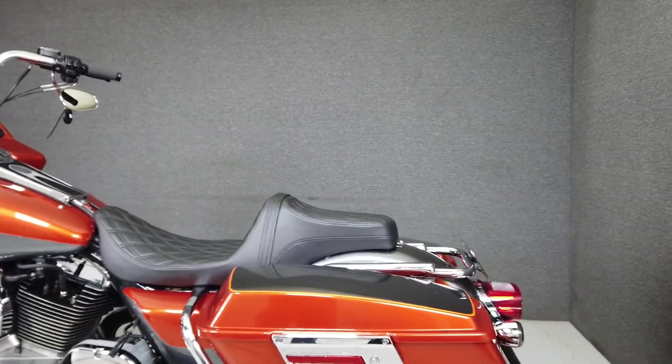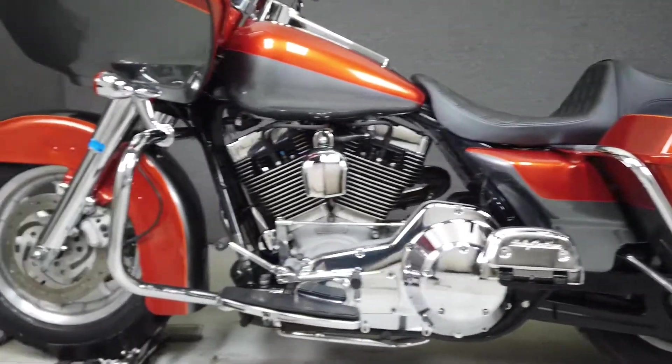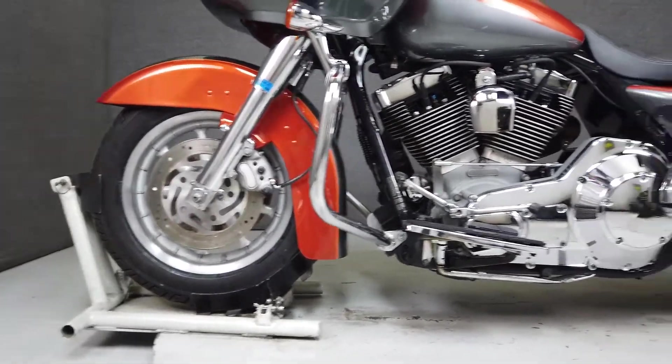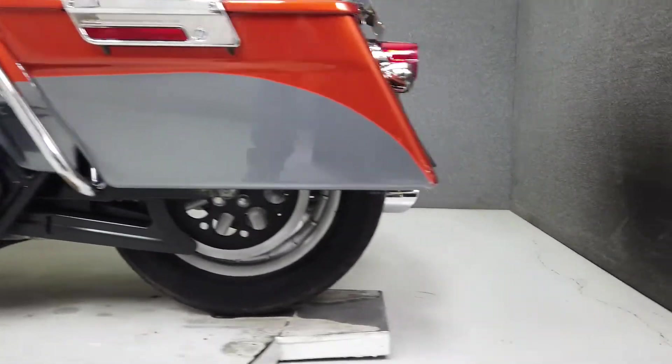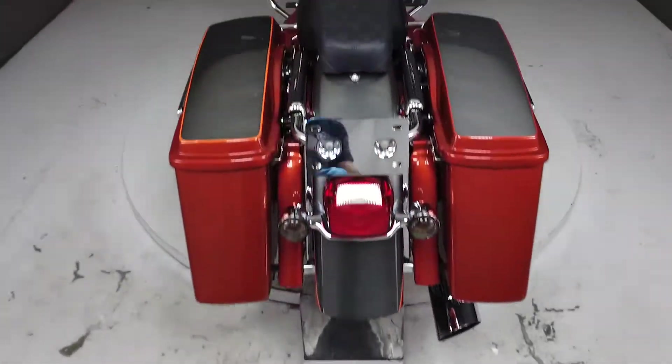Long a fan favorite, the Road Glide doesn't disappoint, with hardy performance, spacious storage, and protection from the elements. Powered by Harley's reliable 88 cubic inch twin cam motor, the Road Glide puts 88 ft-lbs of low-end torque through a 5-speed transmission. It weighs in at 776 pounds and has a seat height of 27.3 inches.